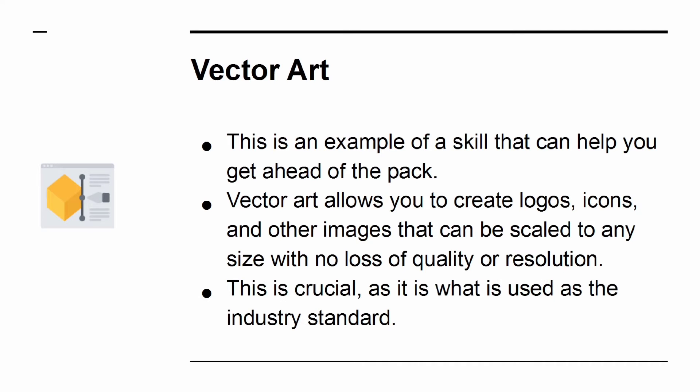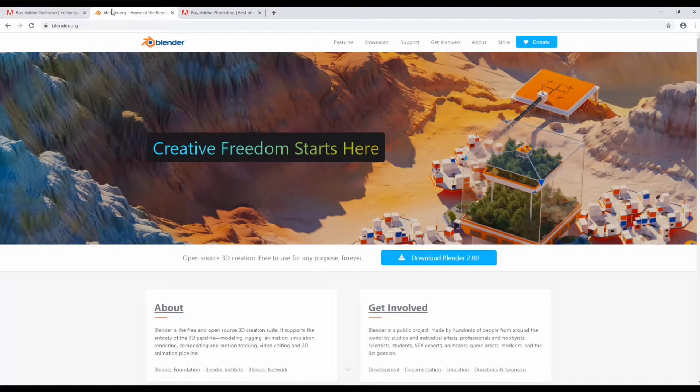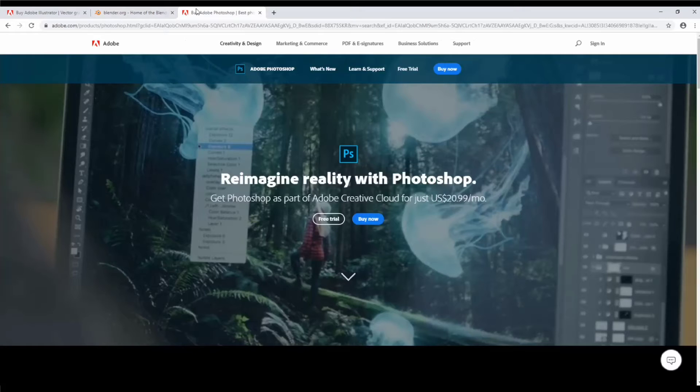This is crucial, as it is what is used as the industry standard. If you want to design your own elements and you want them to look professional, you need to learn tools like Adobe Illustrator. You can also gain a lot from learning to create 3D models in software such as Blender, and more again from using something like Photoshop. This way, you can create amazing images to go with your posts and to adorn your site.